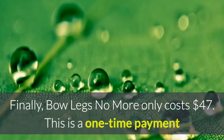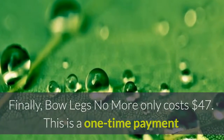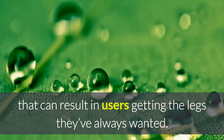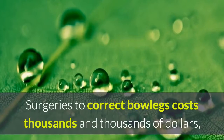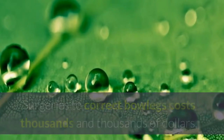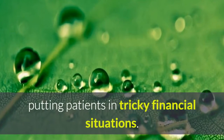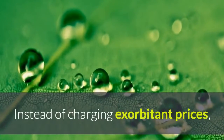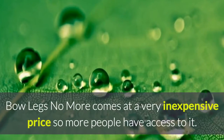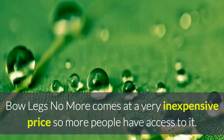Finally, Bowlegs No More only costs $47, a one-time payment that can result in users getting the legs they've always wanted. Surgeries to correct bowlegs cost thousands and thousands of dollars, putting patients in tricky financial situations. Instead of charging exorbitant prices, Bowlegs No More comes at a very inexpensive price so more people have access to it.